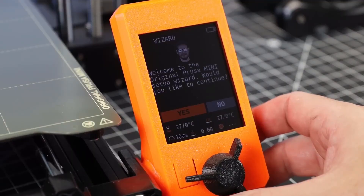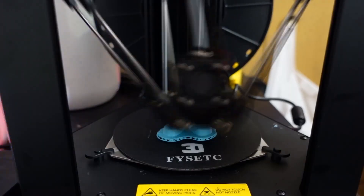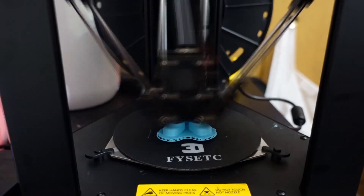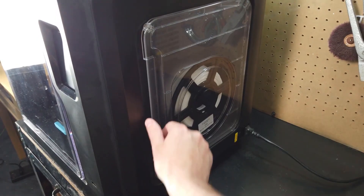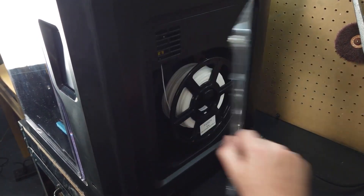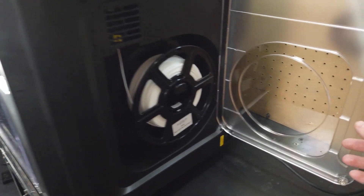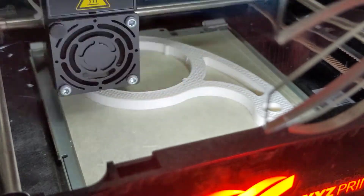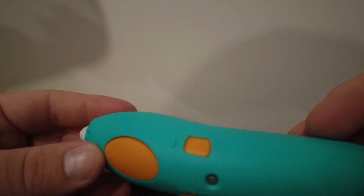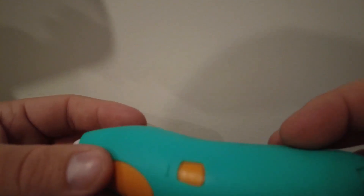Finding one of the best 3D printers depends heavily on what you're looking for and how experienced you are with 3D printing. From simple machines aimed at beginners to more advanced printers that can produce models and prototypes, you've got plenty of choices. And that can be very intimidating if you're not sure where to get started. In this guide, you'll find 3D printers at different price ranges, meaning there's likely one that fits your budget as easily as it fits your level of expertise.